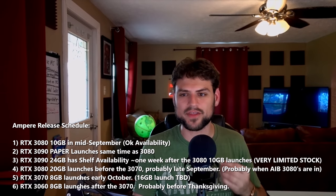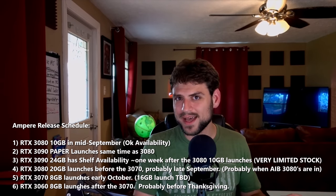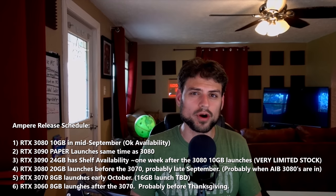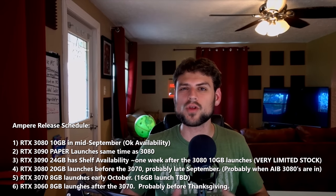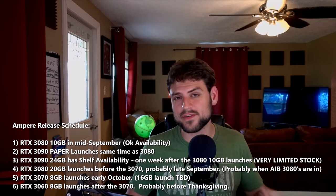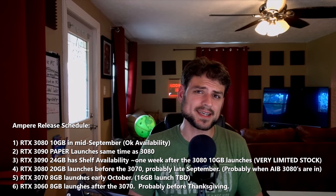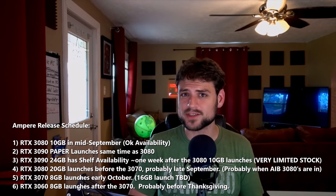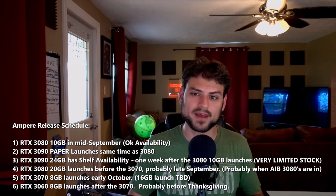The RTX 3070 launches in very early October. I don't have a word on the RTX 3060 specifically, but I believe it's based on the same die as the 3070 — so I think the 3060 launches late October or early November, depending on how long it takes for old Turing card stock to dry up. Discounted Turing cards will probably be priced around where the 3060 will be, so they might wait for that. There may also be 16GB models of the 3070 and 3060, depending on how much VRAM RDNA 2 cards come with as standard.